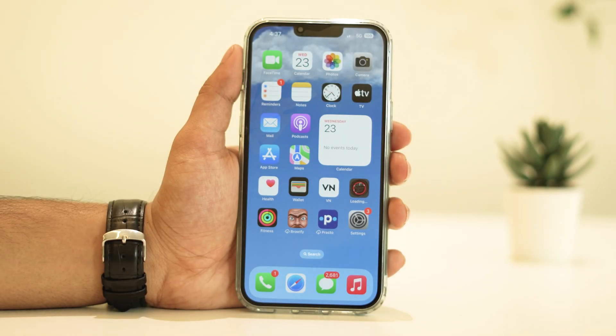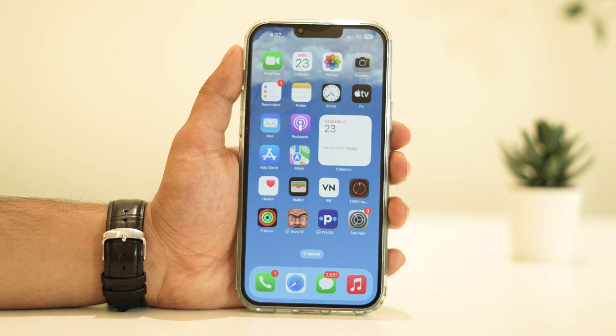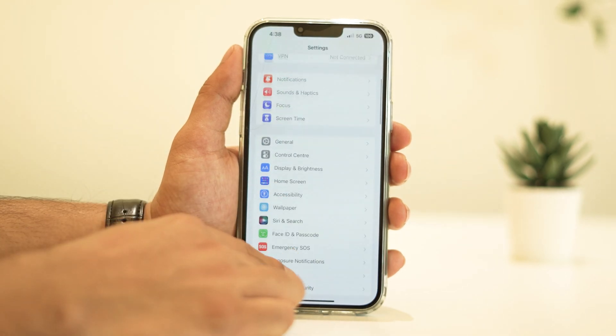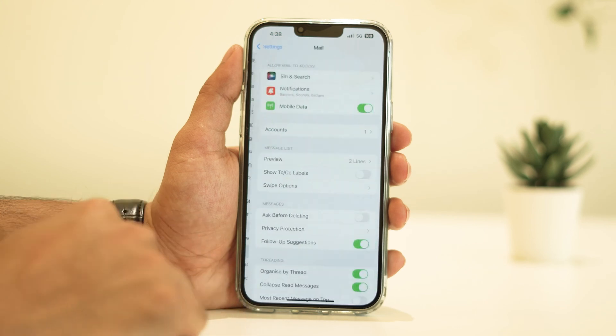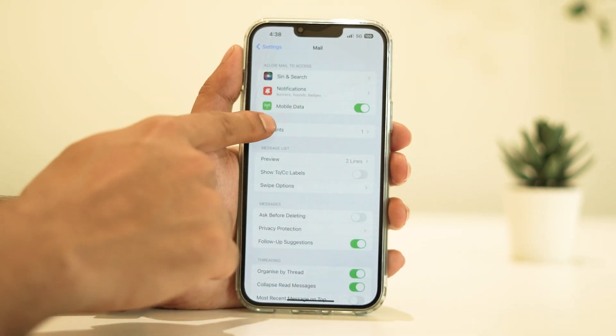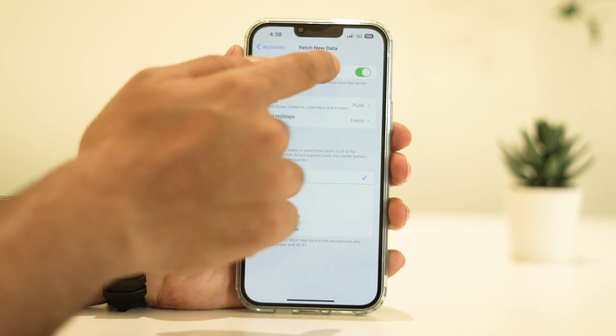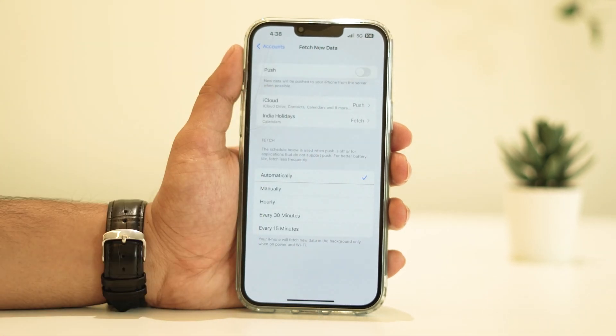Email fetching and push notifications can contribute to battery drain as well. Consider disabling push from your email accounts — this means your iPhone won't constantly check for new emails, but will instead do it at specific intervals. To do this, go to Settings, then Mail, Accounts, Fetch New Data, and turn off Push or adjust the settings according to your preference.